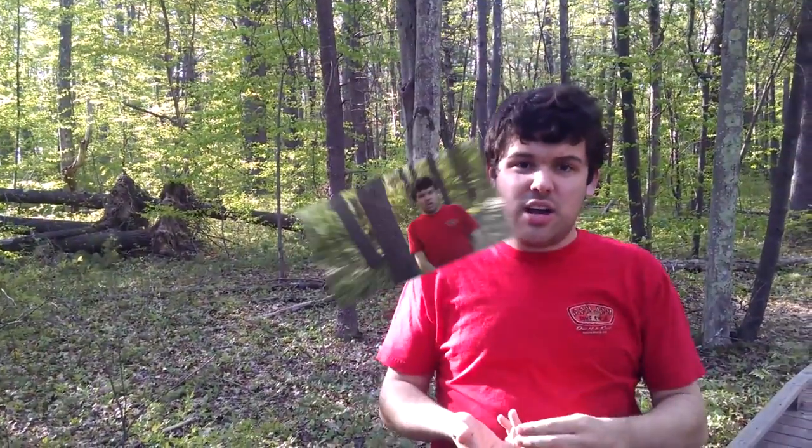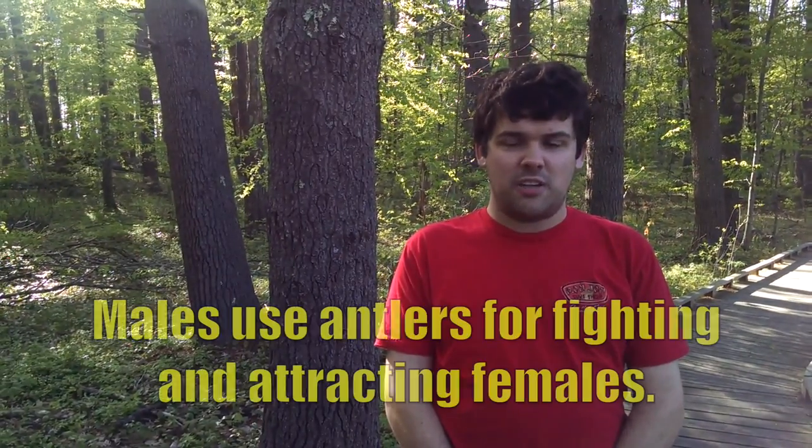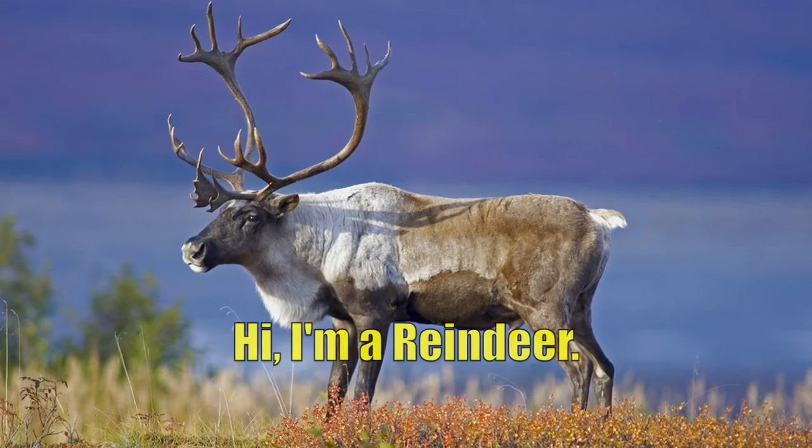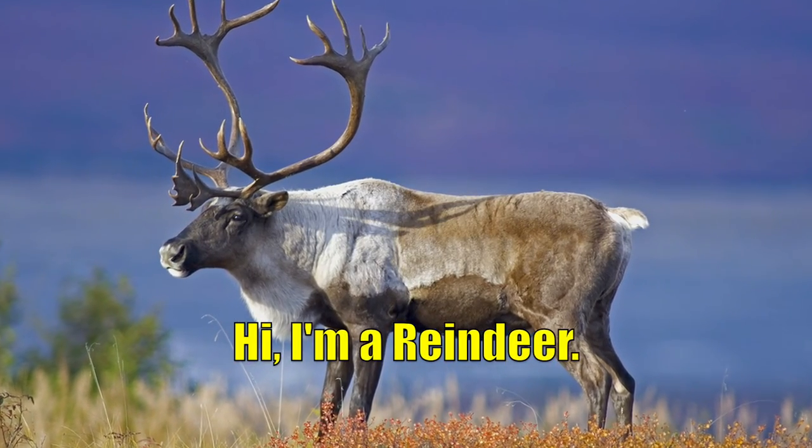And then in the winter, the antlers fall off again, and the cycle keeps going on and on every year. In most deer species, only the males have antlers, and the males use their antlers for fighting and to attract females. But reindeer are the only species of deer in the world where both males and females have antlers. And I would imagine that if male reindeer are bigger than the females, they'd probably have bigger antlers too.